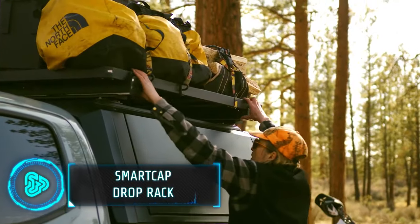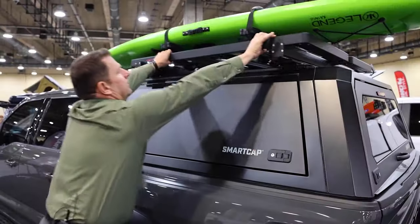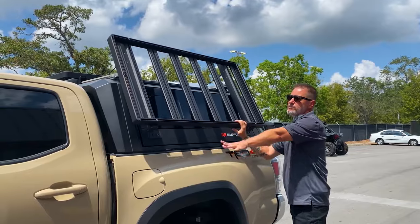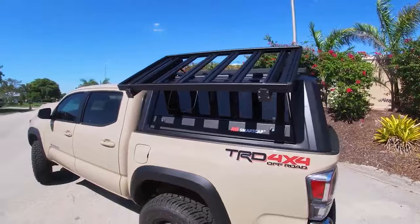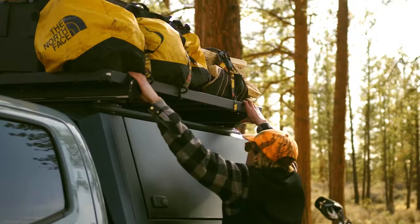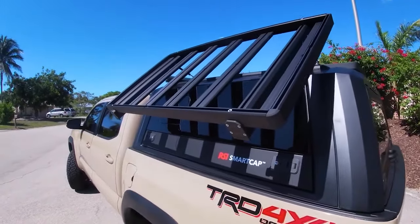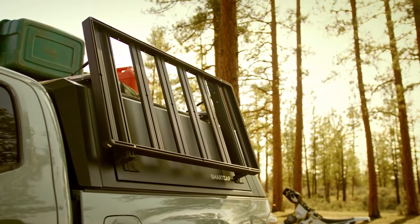This innovative roof rack system installs onto your truck and has the ability to drop one side down, making it easier to load and unload your cargo. It not only increases your cargo space, but also provides a practical solution for accommodating long equipment that won't lay flat in your truck bed. It also eliminates the need for excessive climbing, which is highly useful for quick access to essential items. It can hold 770 lbs when still and 330 lbs while moving. The price is $1,600.